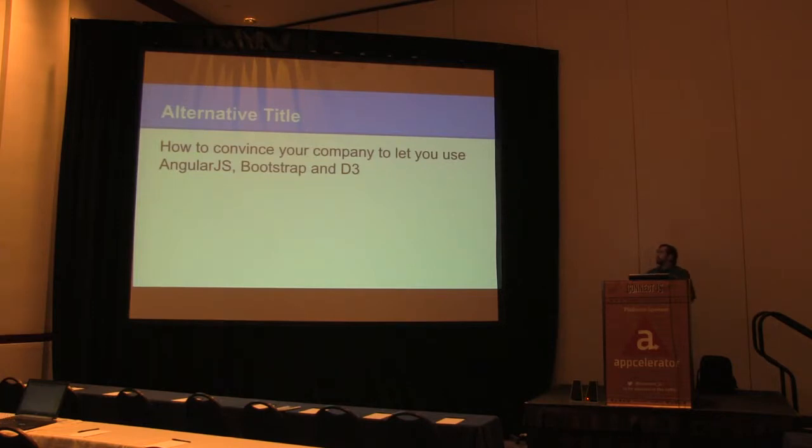Another title for this talk is how to convince your company, your customer, your boss, to let you use things like Angular, Bootstrap, and D3 for enterprise applications. A lot of the consumer guys have a lot of fun with this, but if you work at an enterprise where you have compliance, it's a little bit different. We've navigated this journey and think we have some answers.